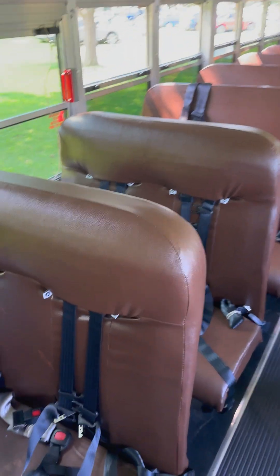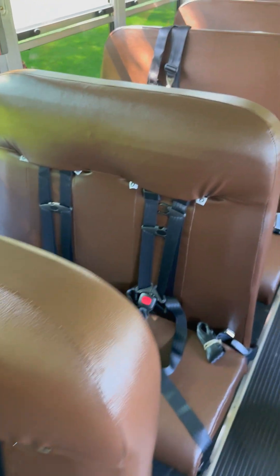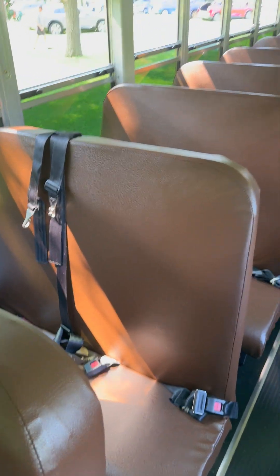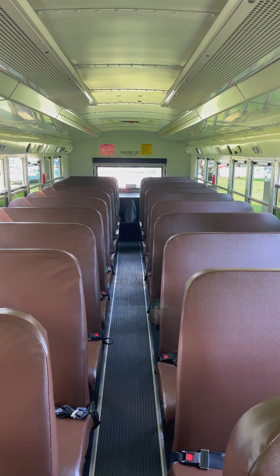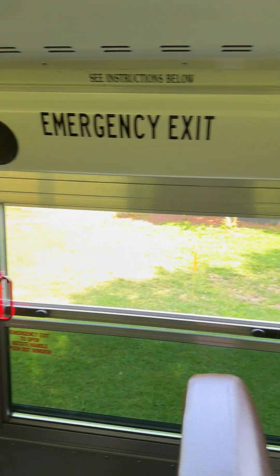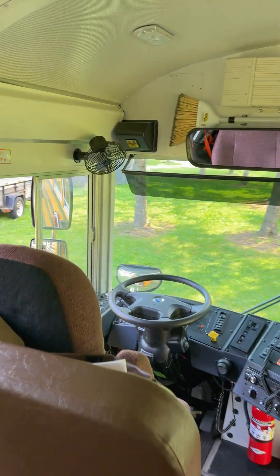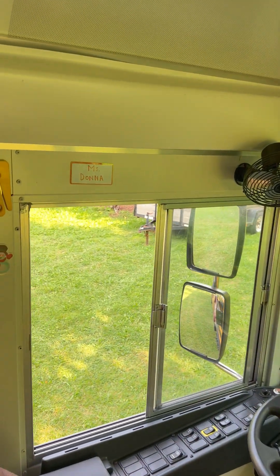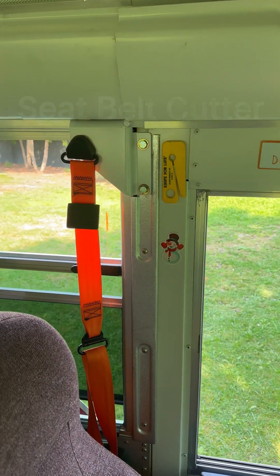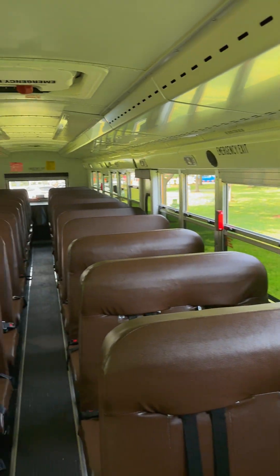Another unique feature of these is that they offer seatbelts. I was talking to the manager for the fleet for the Dearborn School District, and there are pros and cons. Kids sometimes like to use them; other times, it's up to the driver to get kids to use them. There are always questions about whether the school district should enforce that or make it optional. In the event of an emergency, if kids have to get out of their seatbelts, they just use that.